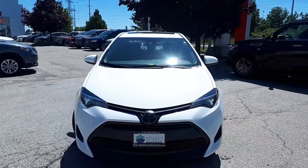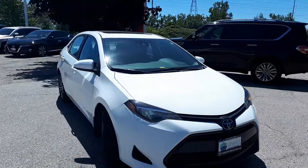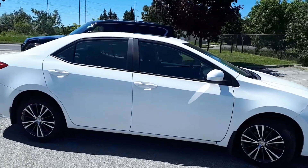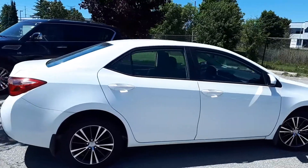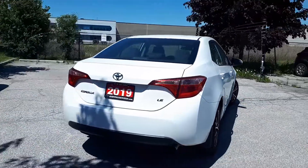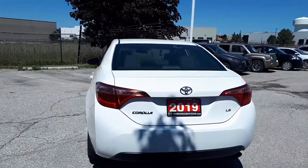Here at Morningside Nissan we have a pre-owned and DriveShield certified 2019 Toyota Corolla LE 1.8 liter four-cylinder front-wheel drive sedan. Let's take a look at some of the features on the inside.